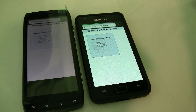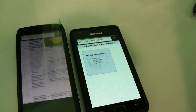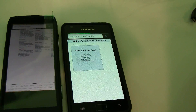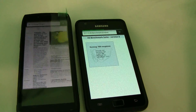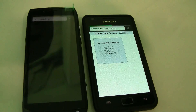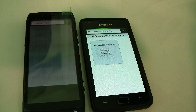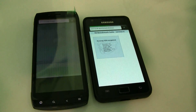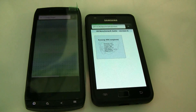Not that I have a benchmark fetish or something, but I think at least we are getting a kind of score and we know a little bit more about the performance of the Acer Iconia Smart — the very first 4.8-inch widescreen smartphone on the market. 1280x720 is the resolution.